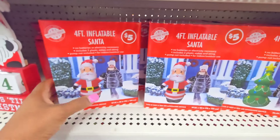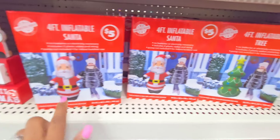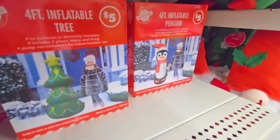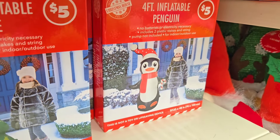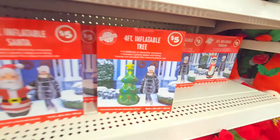We have some inflatables, you guys — these are only $5. These are four foot. We have Santa, a Christmas tree, and we have a penguin right there. Again, these are only $5, you guys. That is not bad at all.